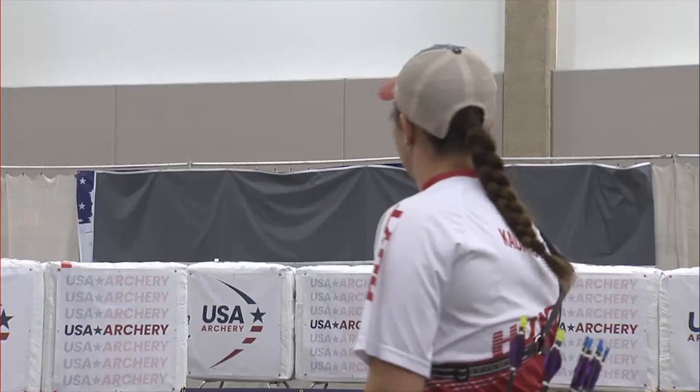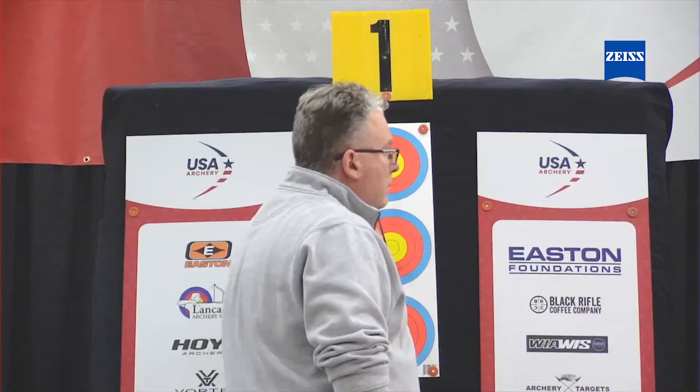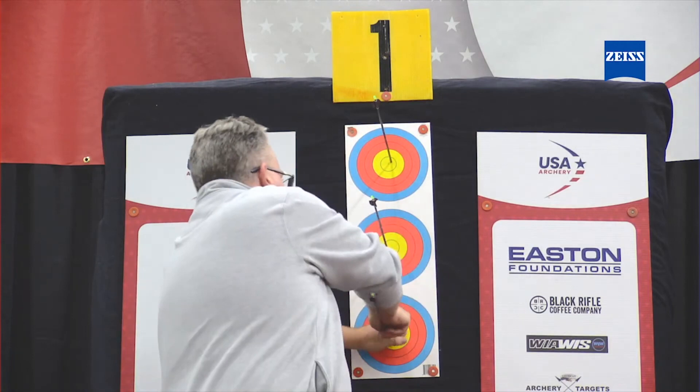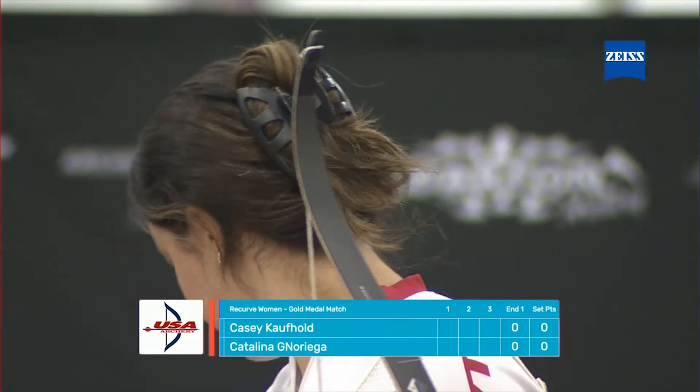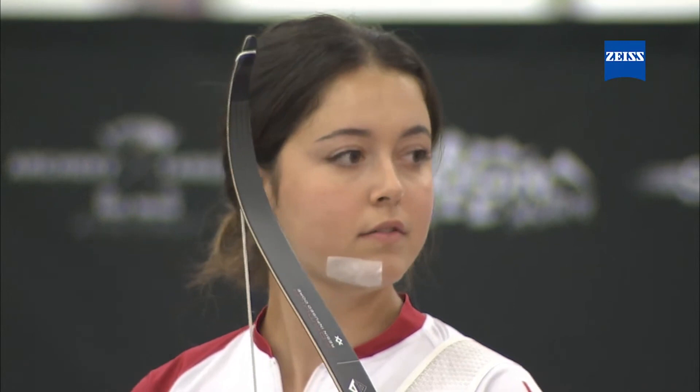In the recurve divisions — which is different from what we'll see in the compound divisions — we use set scoring. It doesn't necessarily matter what you shot as a score; as long as your score was higher than the other archer, you get 2 points. It's a race to 6. So you can have a terrible end, actually miss the target, and still come back and win the match if you have a couple of good ends later on. It's a different system, but it seems to be working quite well.